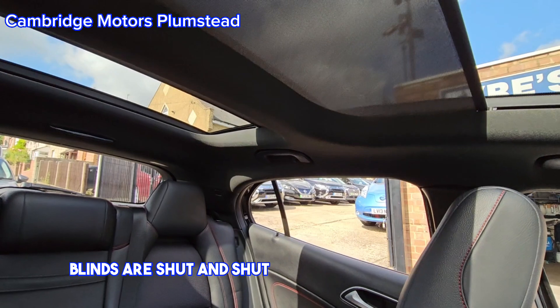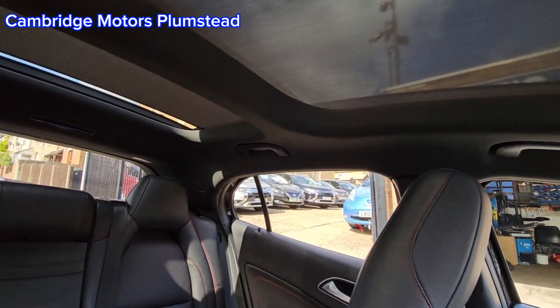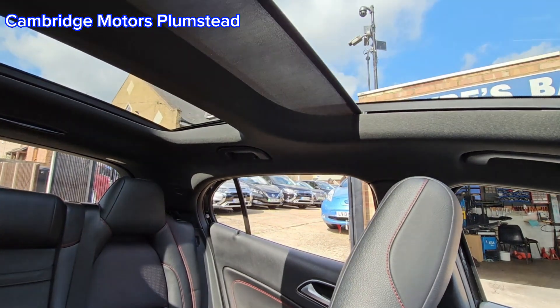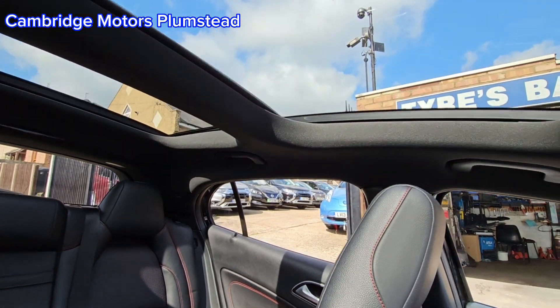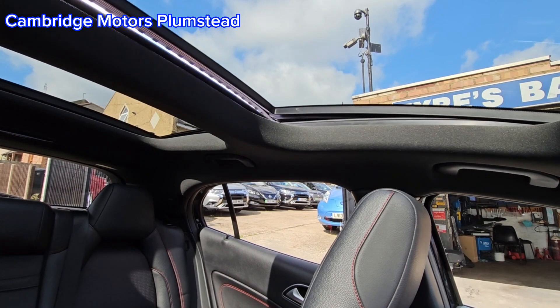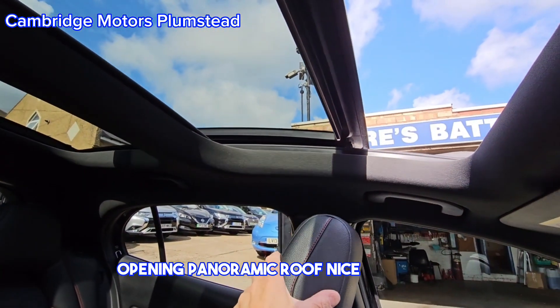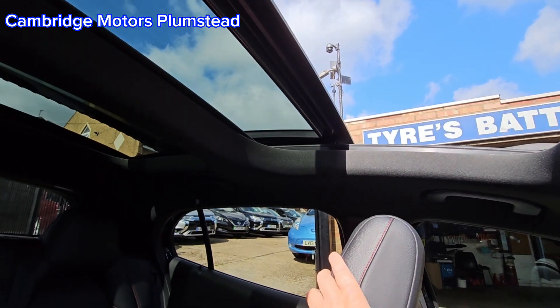The blinds can be shut — you can shut both blinds if you wish. And then you have the opening panoramic roof, which is a very nice extra.